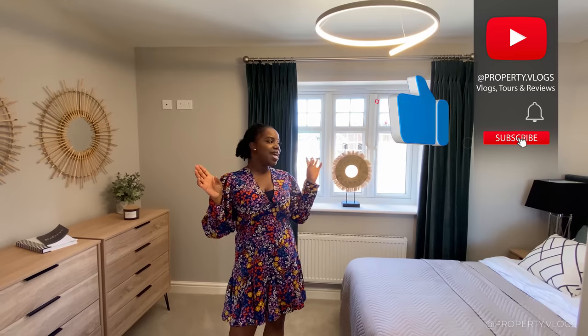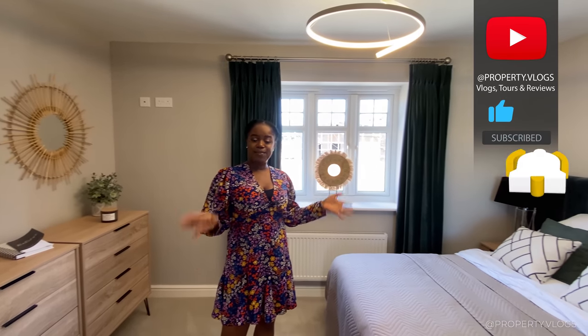Thank you for watching all the way through. Comment below what you love the most. But most of all, click one of these videos to watch more Peveril Homes tours, and we'll see you in the next video.